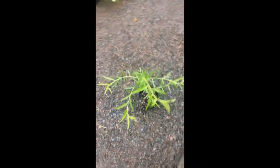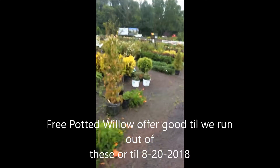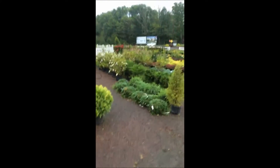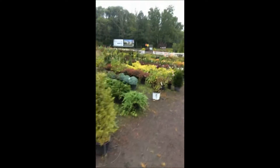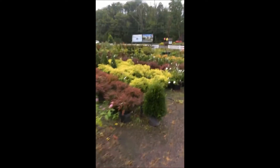We're located on Route 313 near Chalfont. We have thousands of trees and shrubs that we grow and sell, and we can deliver and plant for you. We're open seven days a week.